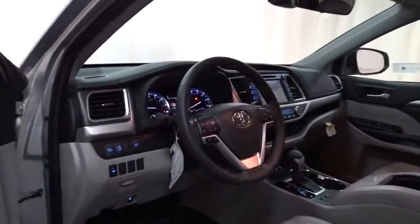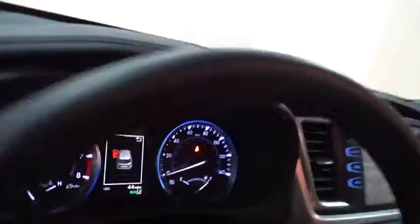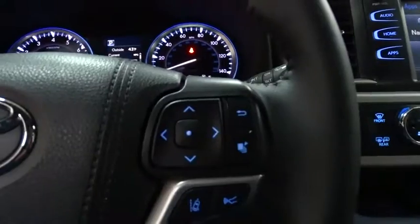A 2010 top safety pick, the Highlander is where substance meets style. Here are some of this vehicle's great options: traction control, backup camera, steering wheel audio controls, power liftgate, navigation system, power passenger seat, stability control.